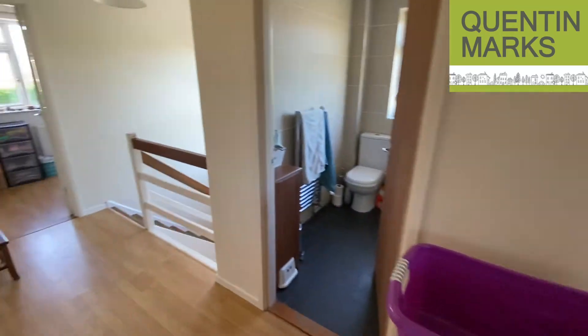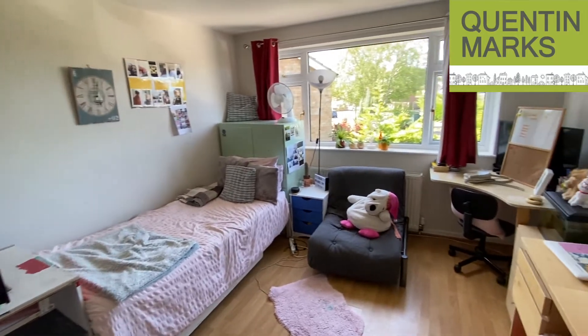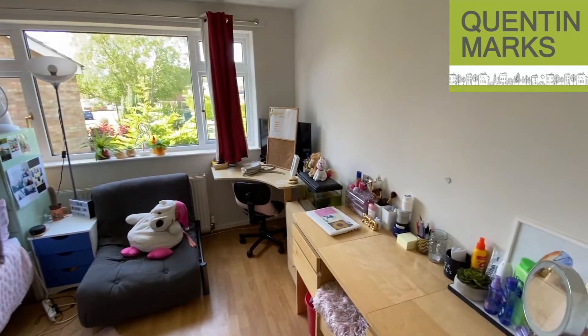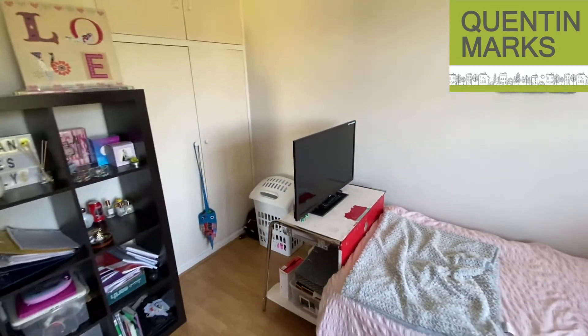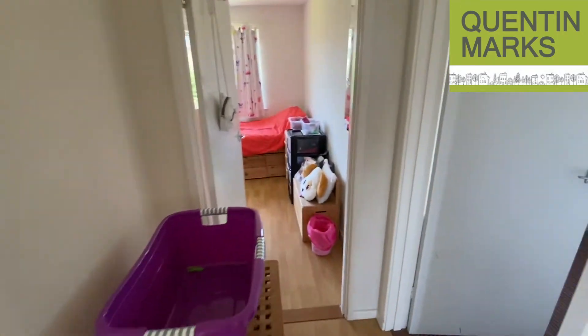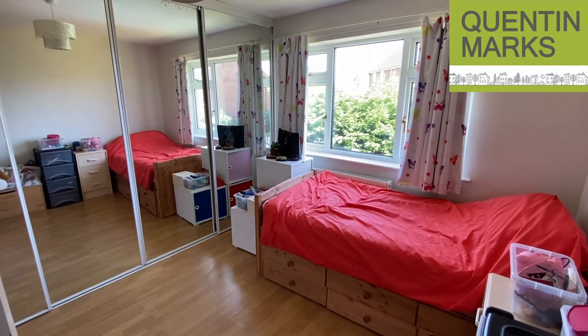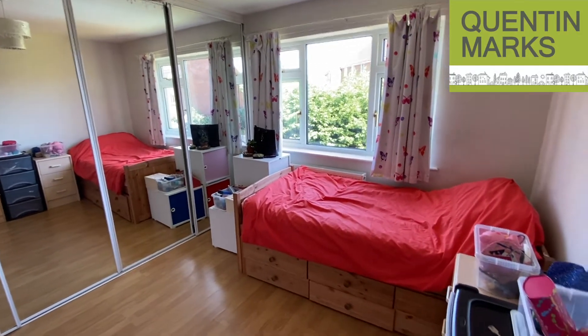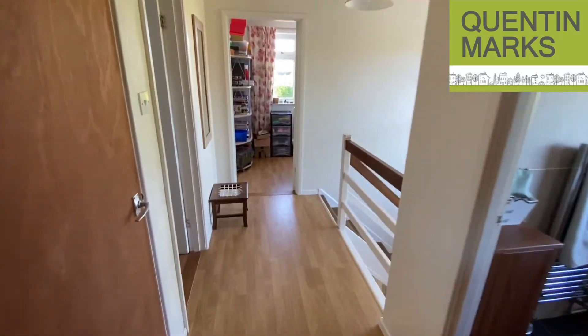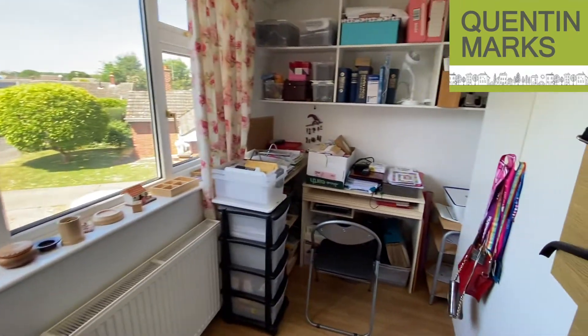Upstairs there are four bedrooms. This is the master bedroom. The second bedroom is again a really good double and also has a built-in double wardrobe. Then we go into the third bedroom — another really big double bedroom. Back across the landing to the front of the house is the fourth bedroom. I have seen double beds in these rooms, but it's really a large single.